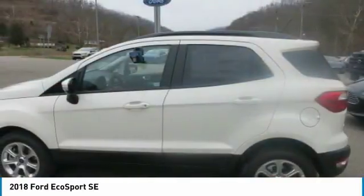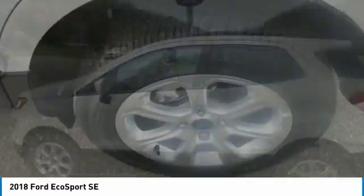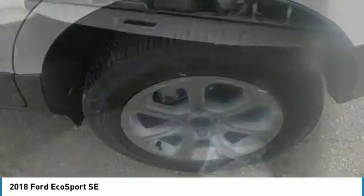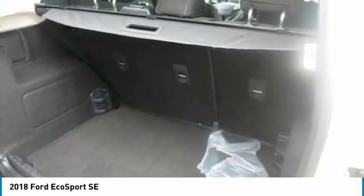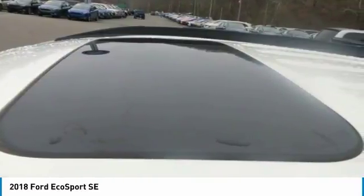It comes with an available 8-inch touchscreen, which allows you to make your vehicle a Wi-Fi hotspot and connect to the Ford Pass app. The EcoSport is compatible with Apple CarPlay and Android Auto and comes with a premium sound system. It also offers two smart charging USB ports to keep you connected while on the go. Also, with ambient lighting, you can adjust the color inside to match your mood.